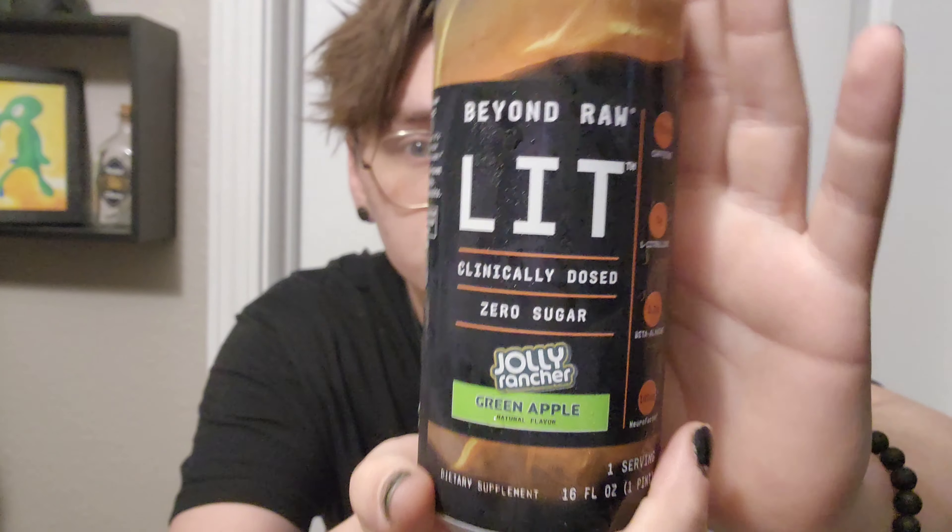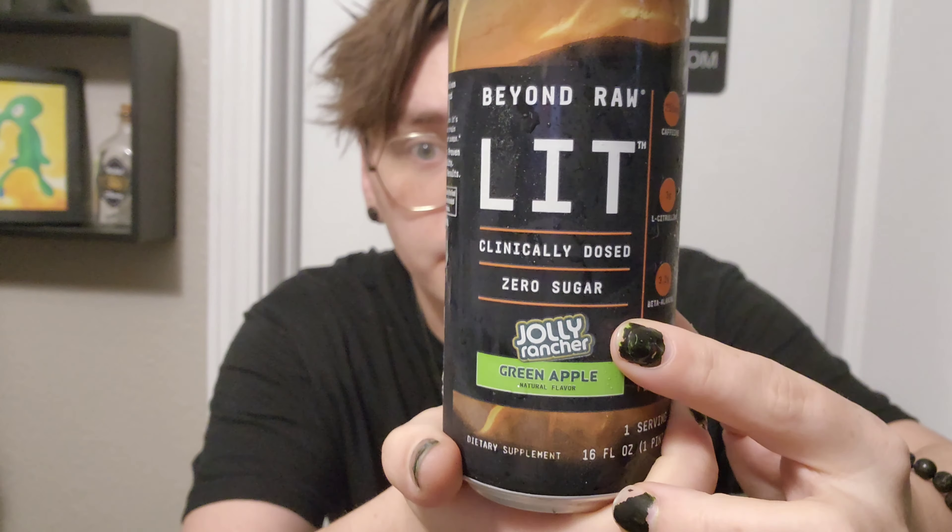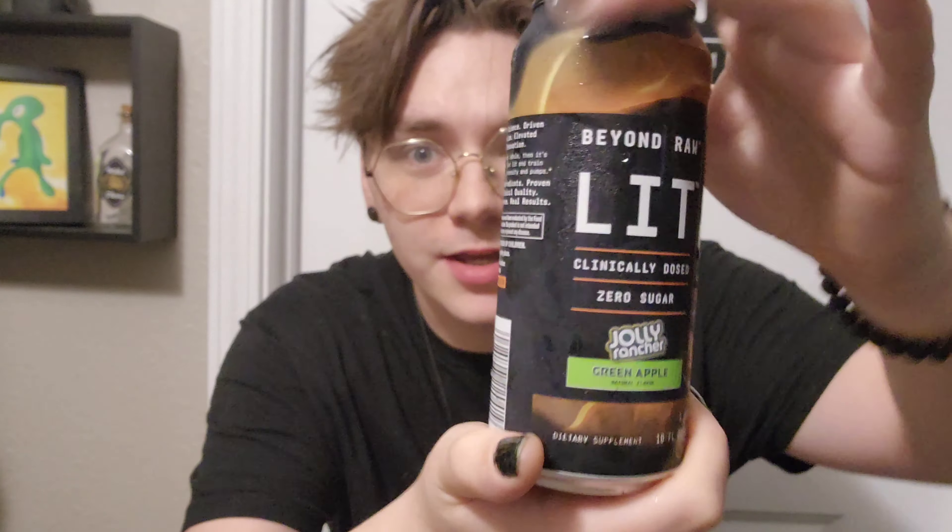I'll be honest, the can looks bad. There's a whole bunch of words, there's no pictures. The only logo is one they probably legally have to have on there. This is the embodiment of like a gym energy drink.